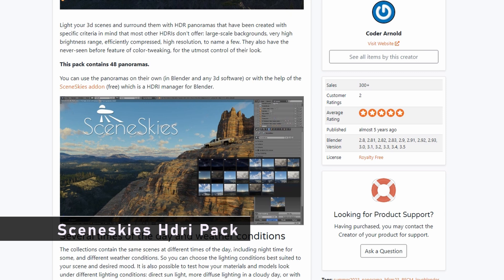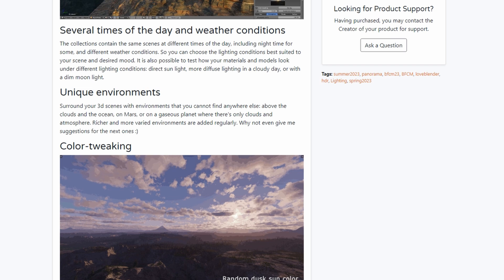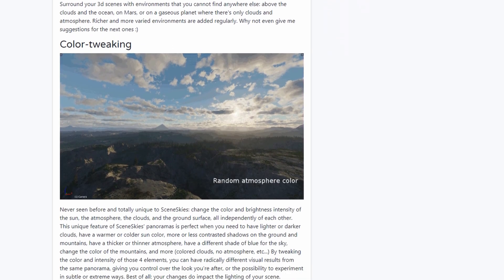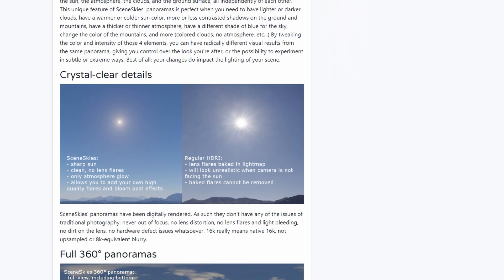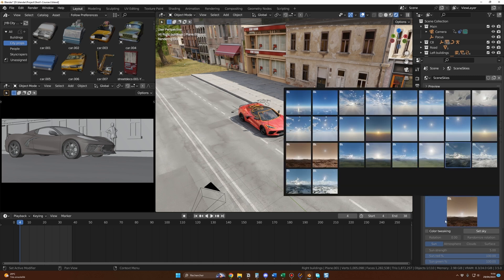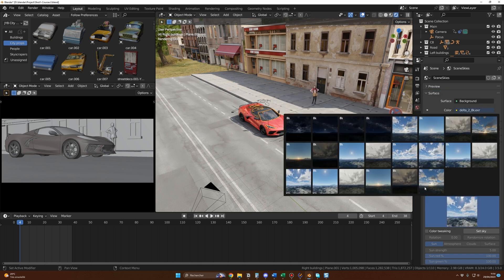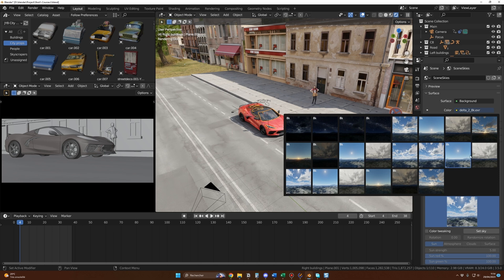I'll be honest with you — I only use the Sin Skies HDRI pack for all my projects. Of course, you can get free HDRIs from Poly Haven or other sites, but you're never sure about the quality and the general look they'll provide. With Sin Skies HDRIs, I have everything I need in one place: more than 48 panoramas at different times of day. The lights are great, the skies and clouds are beautiful, and you get distant mountains only — so it's easy to integrate into your scene without having to hide elements of the HDRI.